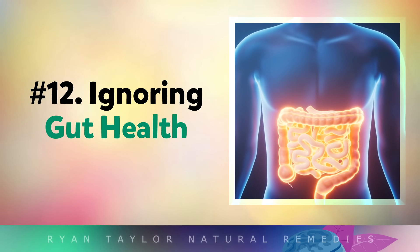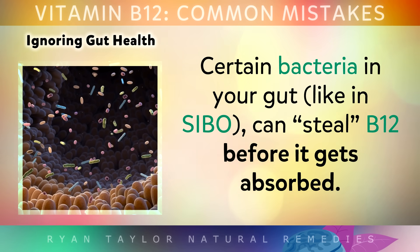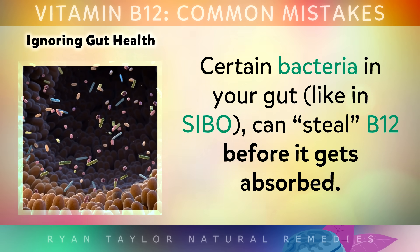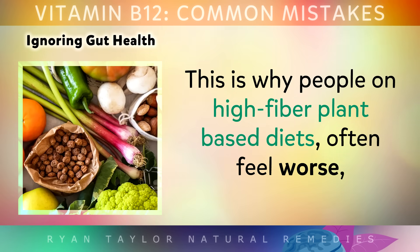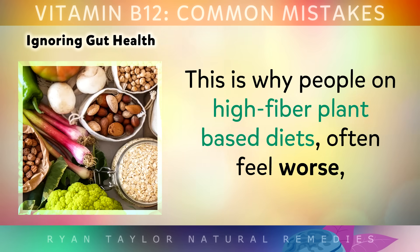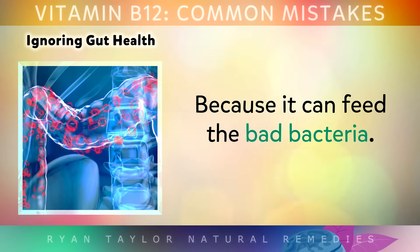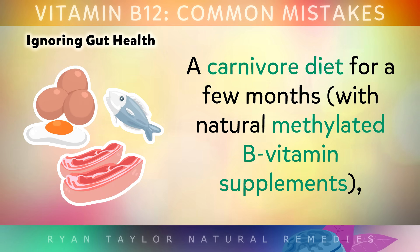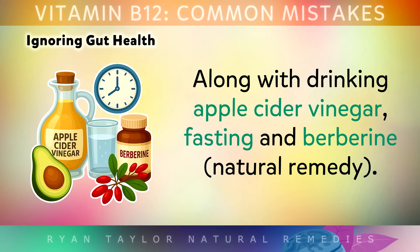Another mistake people often make is ignoring their gut health. Certain bad bacteria in your gut, like in SIBO, can steal B12 before it gets absorbed. This is why people on high-fibre plant-based diets often feel worse, because the high fibre can be feeding the bad bacteria. Using a carnivore diet for a few months with some natural methylated B vitamin supplements can help balance the gut bacteria, along with other remedies like apple cider vinegar, fasting and berberine.